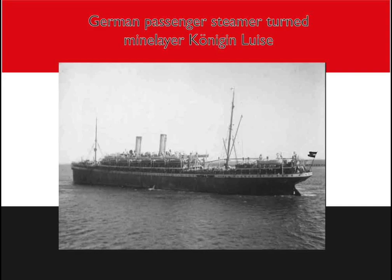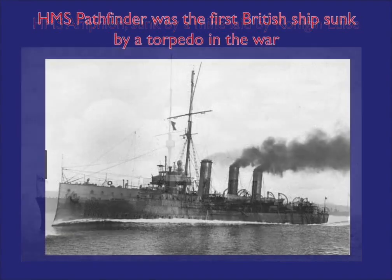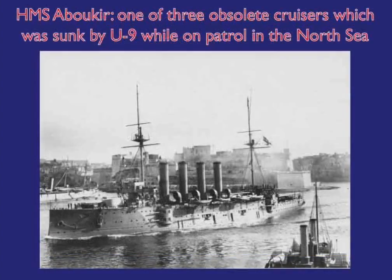Both mines and submarines quickly proved they were deadly. On August 6th 1914, the cruiser HMS Amphion was sunk by mines laid by the Königin-Luise. On the 5th of September 1914, another cruiser, HMS Pathfinder, was sunk by a torpedo from a German submarine in the Firth of Forth. Three obsolete cruisers — Aboukir, Hogue, and Cressy — on patrol off the Dutch coast, were sunk by U9 on the 22nd of September.